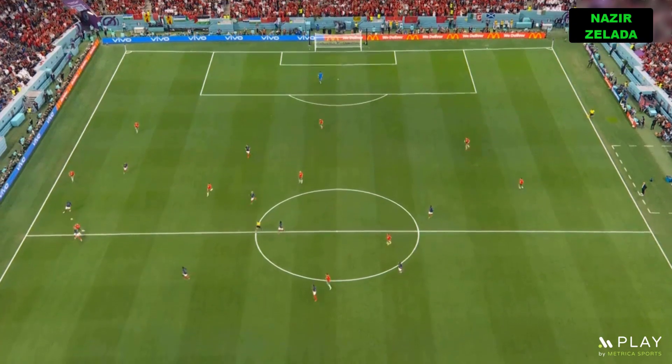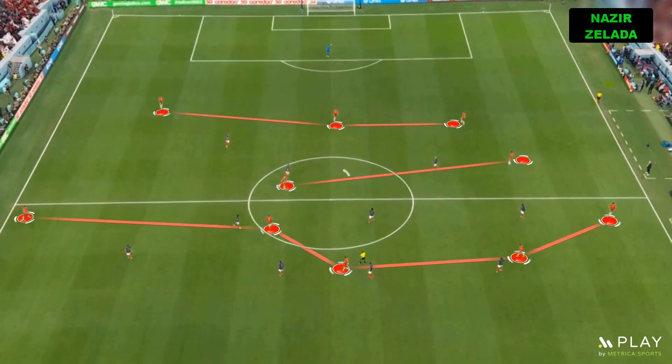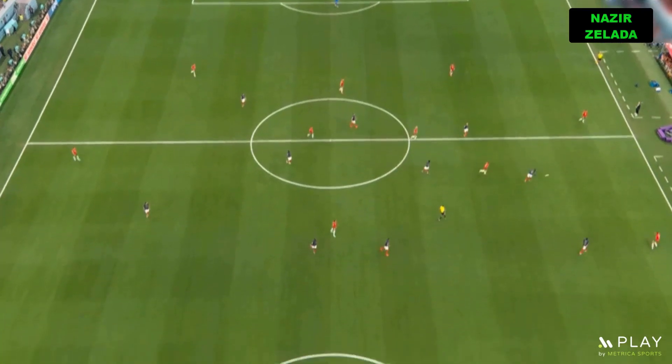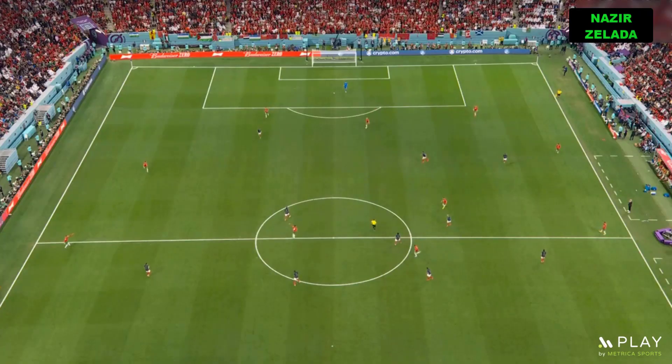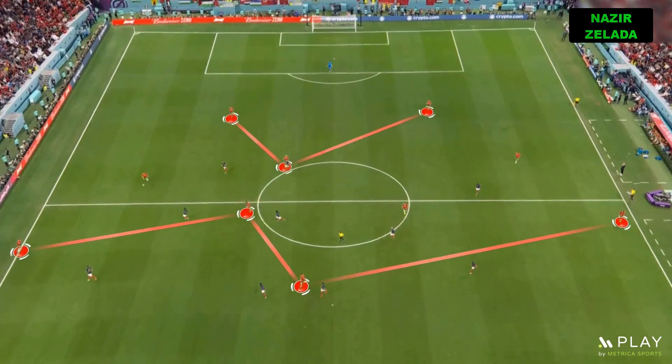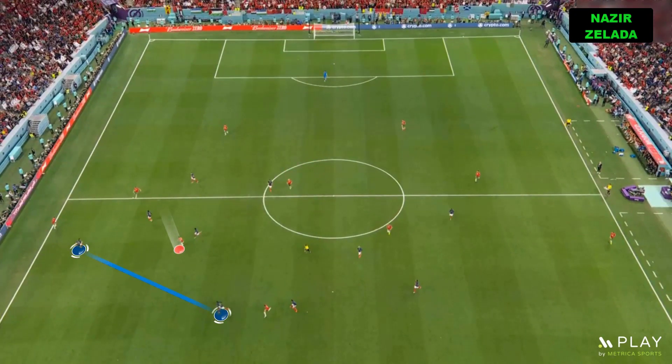Morocco's offensive structure was usually a 1-3-2-5. However, the inside players usually moved deep to create space for the wingback by attracting France's fullback and winger. This typically created space for a midfielder on the flanks, while another midfielder ran into the half space between France's fullback and centerback — a gap created because France's fullback pushed up over Morocco's wingback.